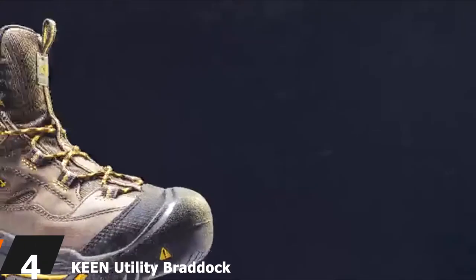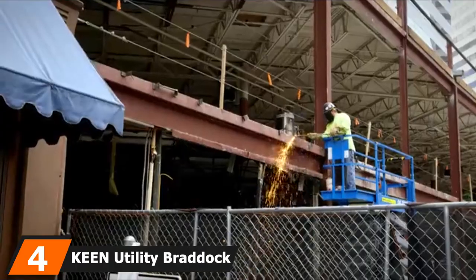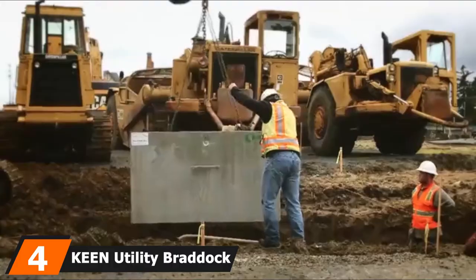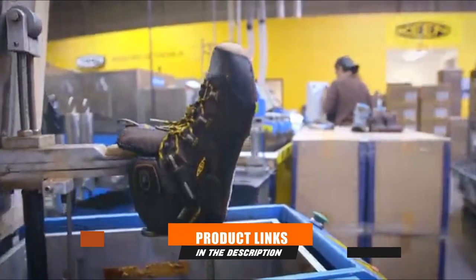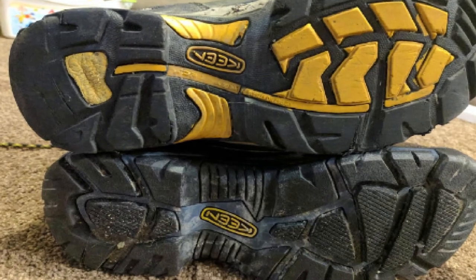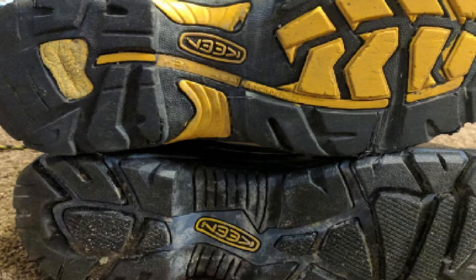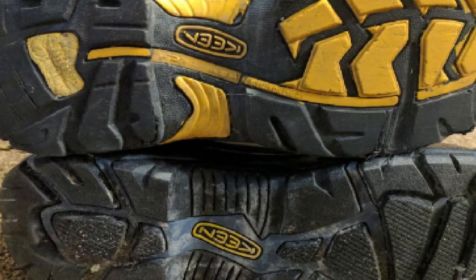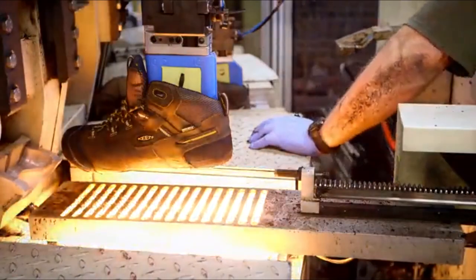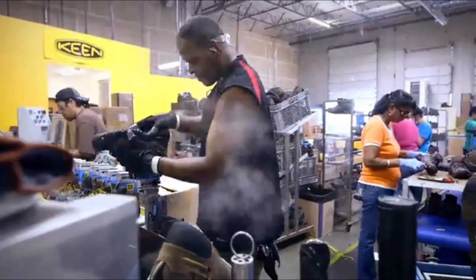Next at number four, we have Keen Utility Braddock Waterproof Mid Work Boot. If steel-toed work boots are the ones you want to choose, then Keen Utility's Braddock Waterproof Mid for men is groundbreaking. They are good not only for protection, but also comfort and style. To enable all-day comfort, these boots also have a super shock-absorbing midsole and a non-marking rubber outsole on the bottom. The outsole is also resistant to oil and slipping, giving you stable footing when walking around the workplace.